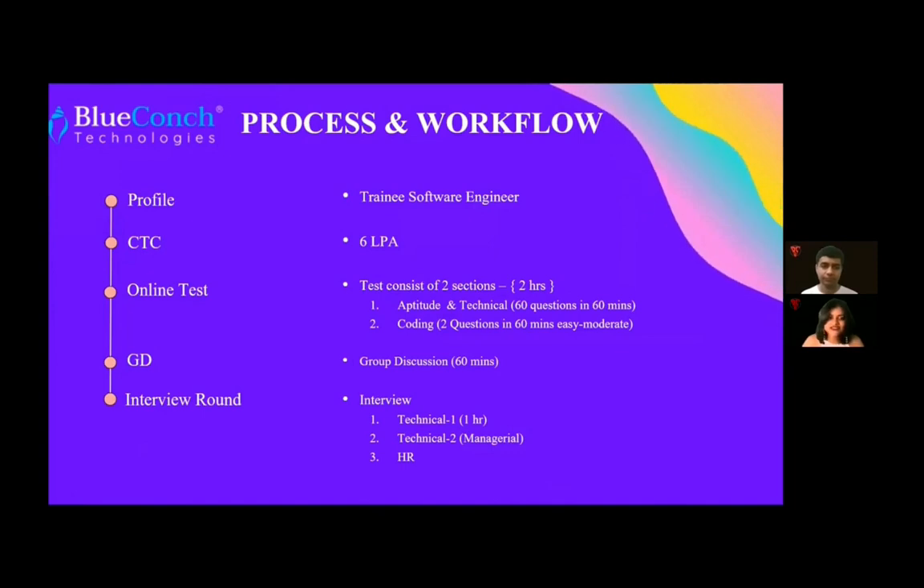The profile offered was Trainee Software Engineer with a CTC of 6 lakhs per annum. The online test consisted of two sections and the duration was two hours. The first section was the aptitude and technical section, which consisted of 60 questions in 60 minutes. The second section was the coding section, with two questions in 60 minutes. The next round was the GD round, with a duration of 60 minutes.